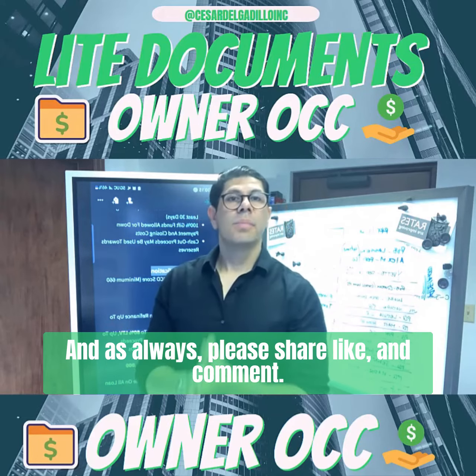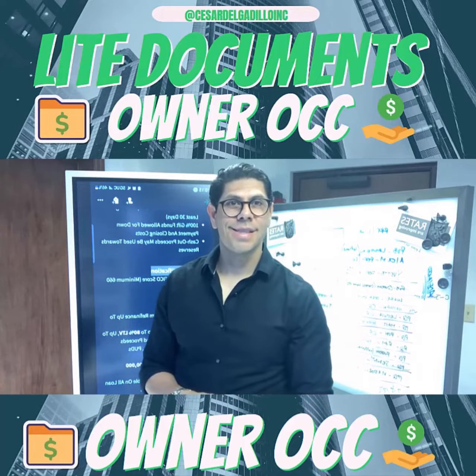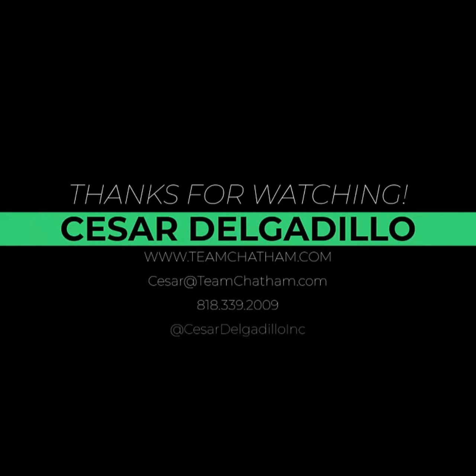And as always, please share, like, and comment. Thank you so much. Bye-bye.